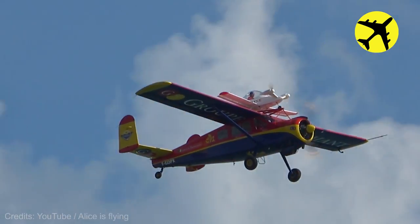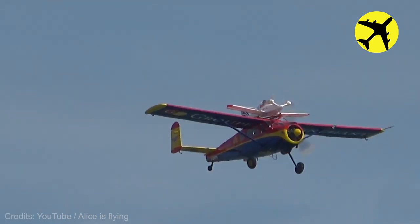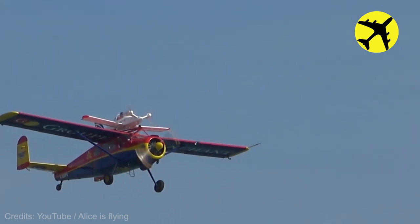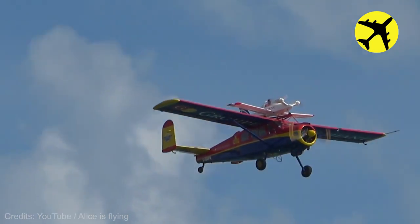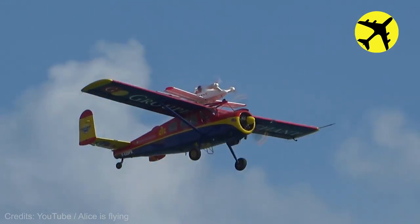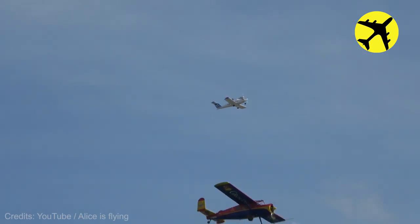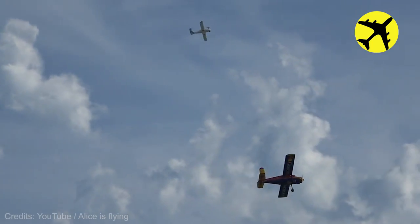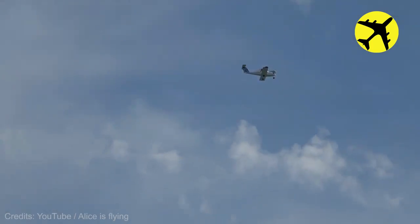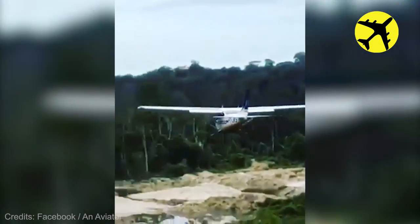Take a look at this smaller plane taking off from the top of another mid-air. This pilot struggling to gain altitude.